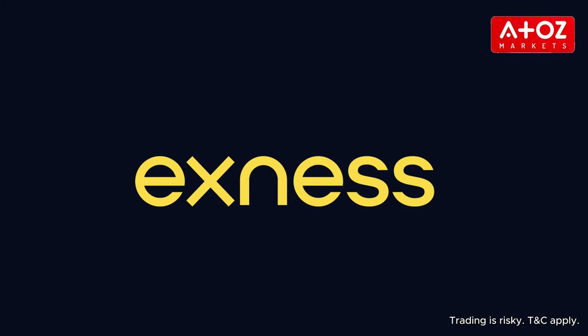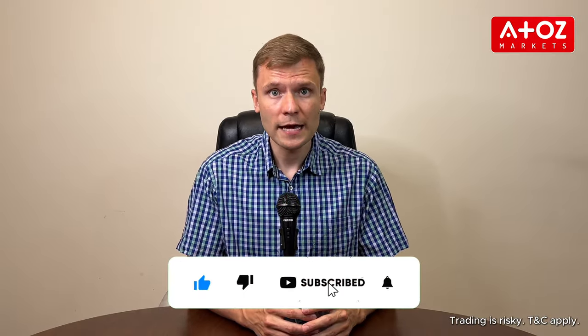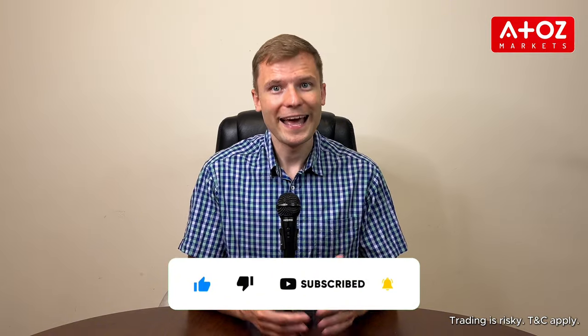That's a quick overview of trading on Exynos Terminal. For more detailed tutorials and tips, subscribe to our channel and check out our other videos. Happy trading and thanks for watching!